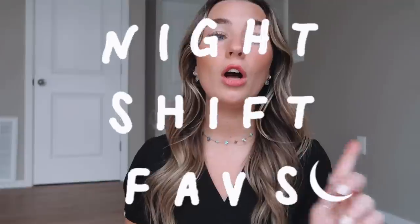Hey guys, I wanted to sit down and chat with you about my night shift essential must-have favorite items that I've accumulated over the last several months while I've been in my new grad residency program in the emergency department. I got hired for night shifts and it is definitely an adjustment — it kind of turns your entire world upside down. But I've come to actually like night shift better than day shift or mid shift, and I never thought I would say that.